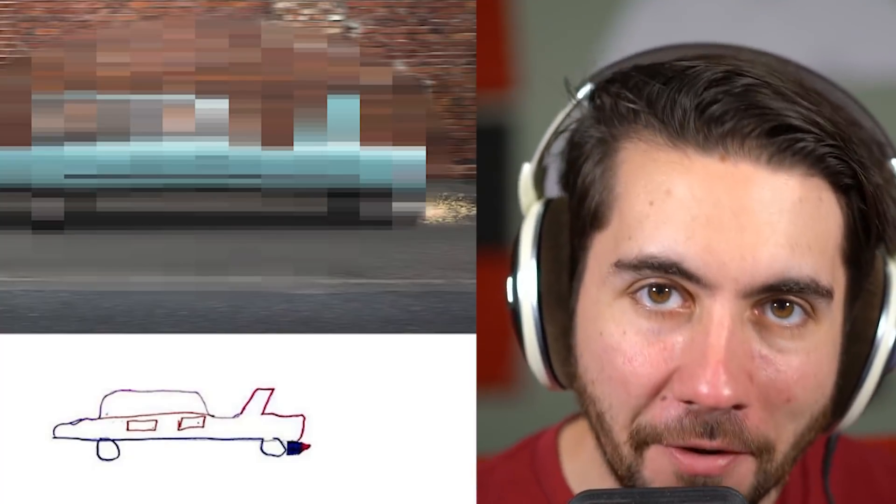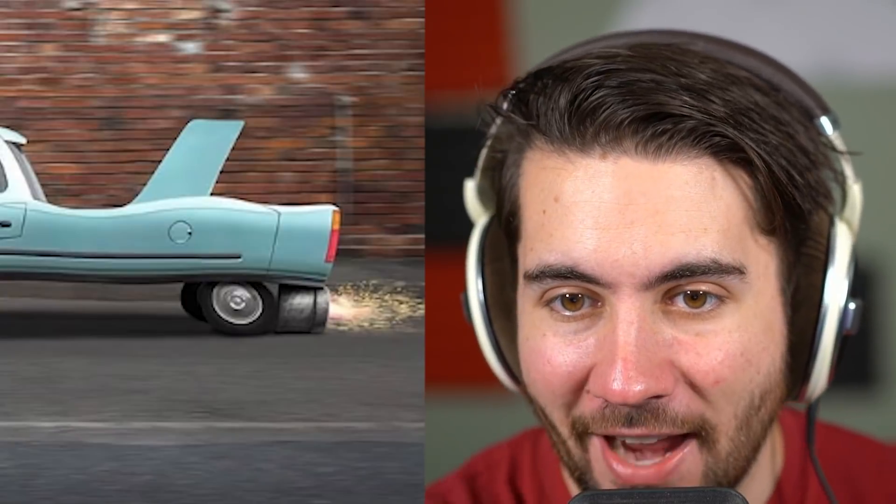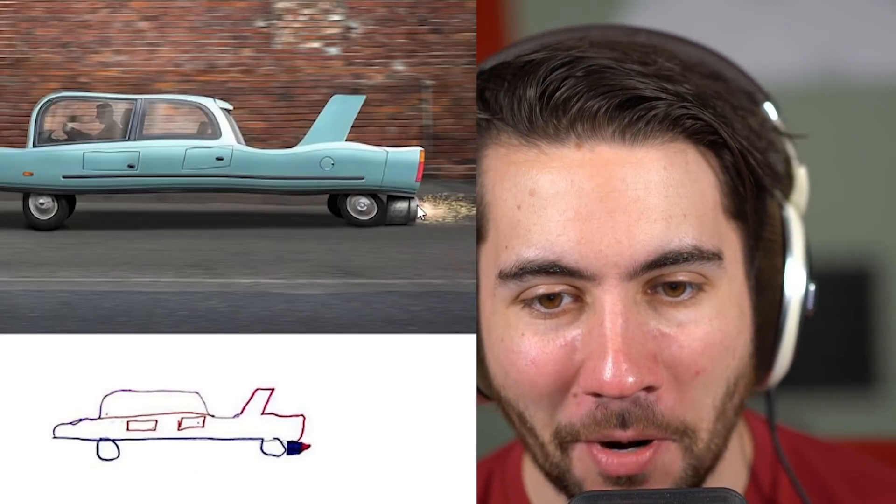I feel like the assignment here was to draw a car of the future — what would a car of the future actually look like? I feel like this kid did a pretty good job. I like the back of it — it's like grinding on the ground, sparks flying. I think it's supposed to be like a jet cannon. I would drive this.